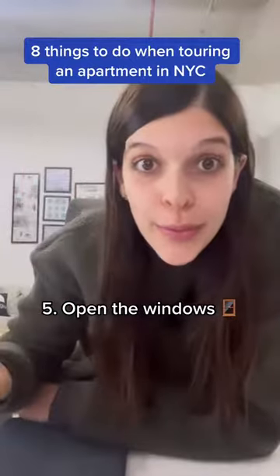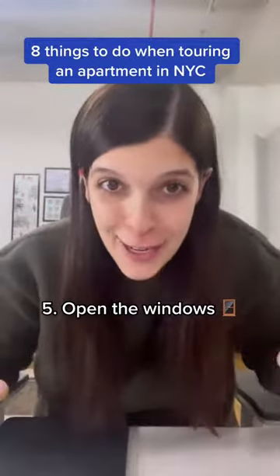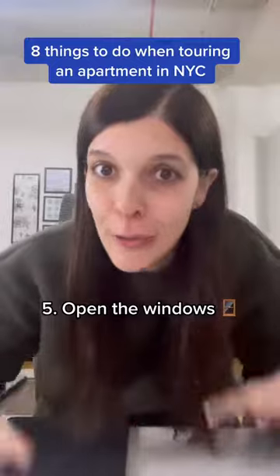Number five, open the windows. This is going to help you figure out if they actually open, and two, figure out how noisy the block is.